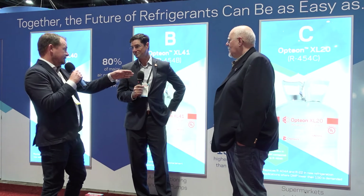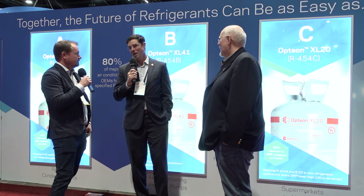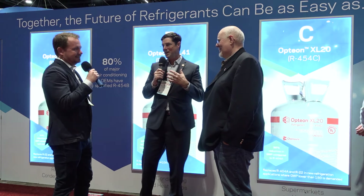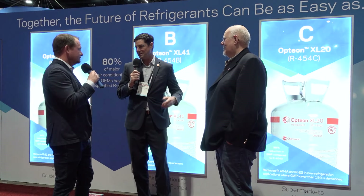Our California product, R454C, has less than 150 GWP, and for systems with a 200-pound charge size, we believe it's an excellent option where you need a lower GWP below 150. C is easy to remember because C is for California — those applications where you need less than 150 GWP for 200-pound and larger charge sizes.